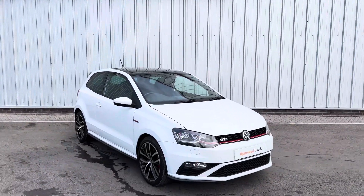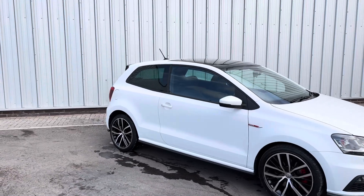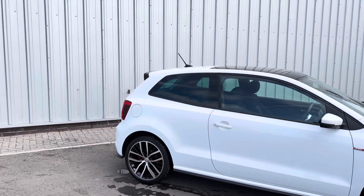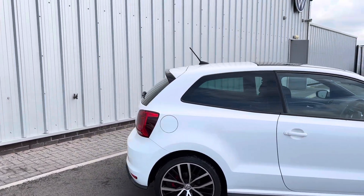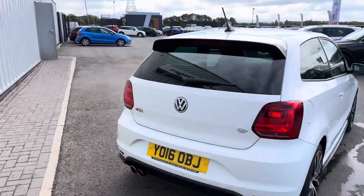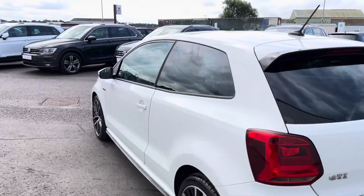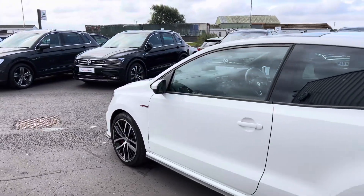Hello everyone and welcome to the Lancaster Volkswagen YouTube channel. Today I'm going to be showing you this stunning 2016 Volkswagen Polo GTI finished in pure white. This is the six-speed manual model, so really nice that you get to have fun with the gears. You've got your twin exhaust there, and it's part of our approved used scheme which means you get a two-year warranty on this car.